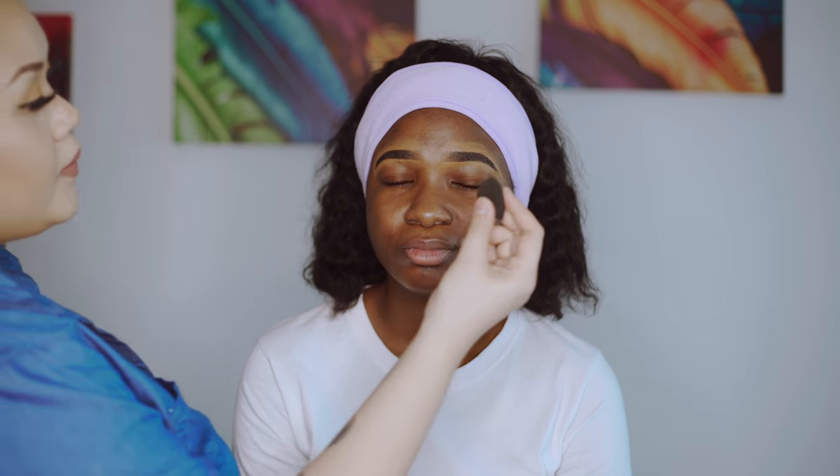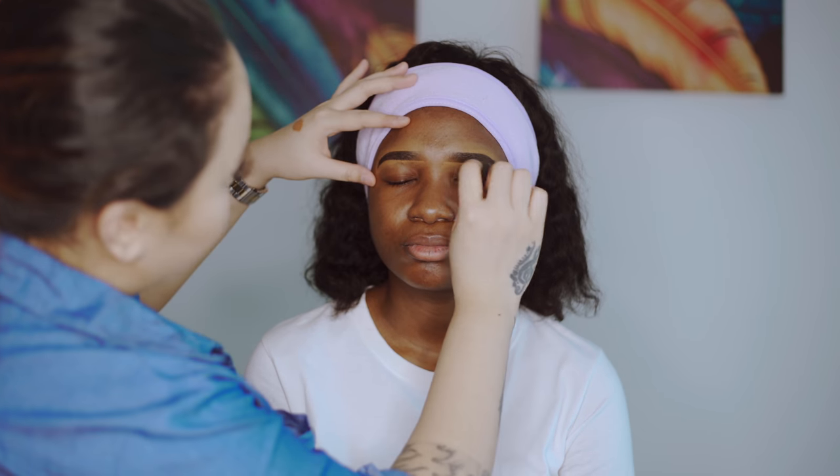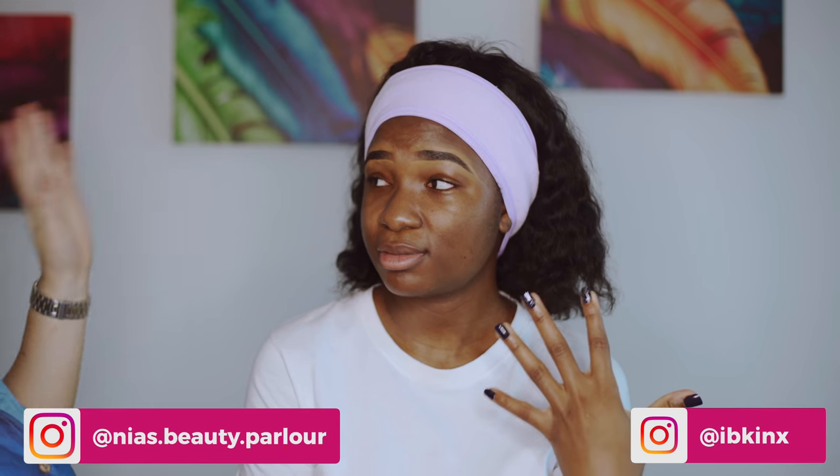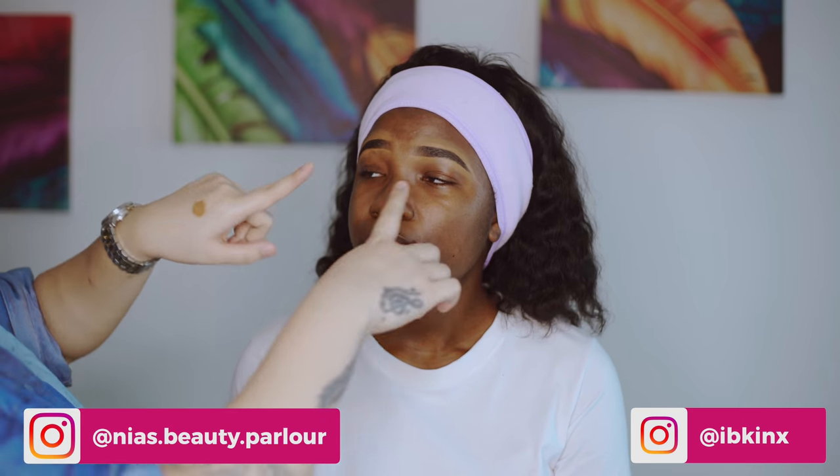Now I'll take a small beauty blender — it's dry, not wet. Nia wants the new trend which is foxy eyes, so I try to do the eyes first. I always start with the eyes first because if I play with eyeshadow there will be fallouts, and if I've already done the concealer and foundation, it will drop on that and I'll have to redo everything.